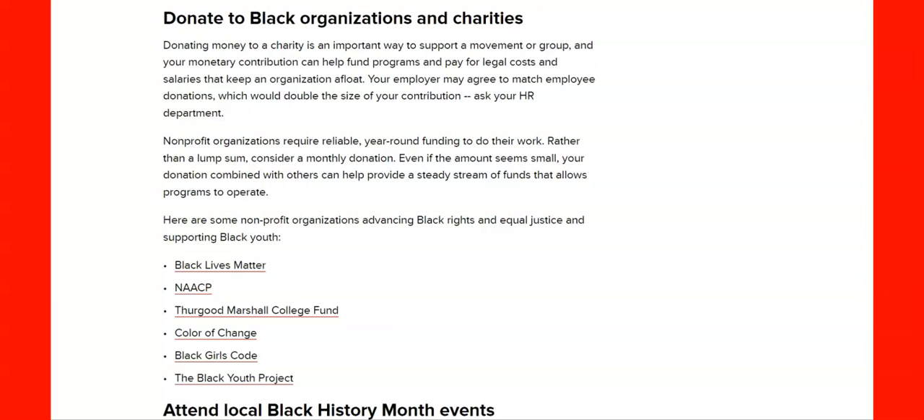Here's something else you could do — you can donate to Black organizations and charities: Black Lives Matter, NAACP, Thurgood Marshall College Fund, Color of Change, Black Girls Code, and the Black Youth Project. You can click on them and check it out, or just write them down. You don't have to donate, but it doesn't hurt to look. Some child might need just a little help going to college for that last semester. It's hard for some people.